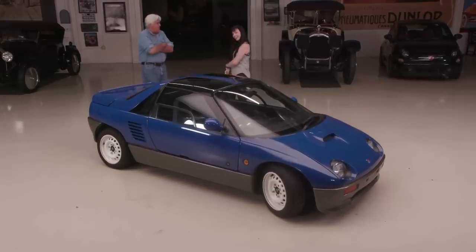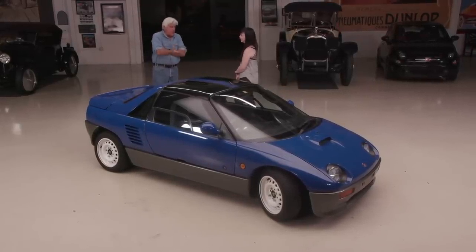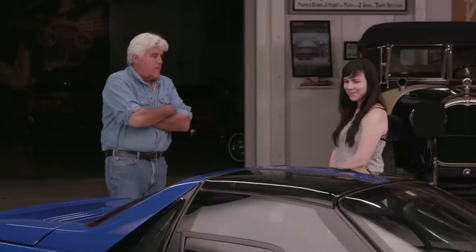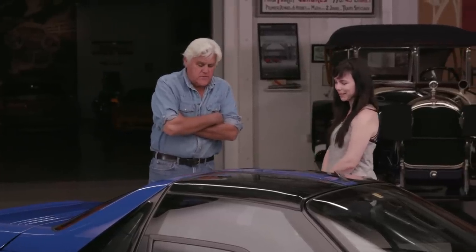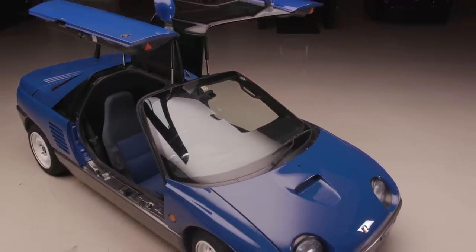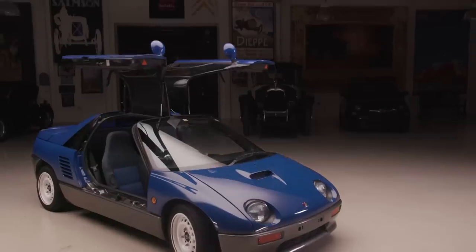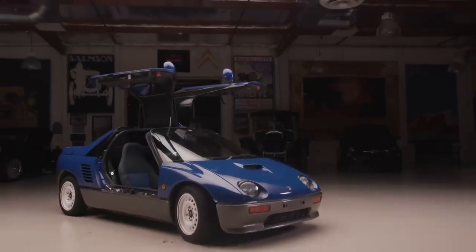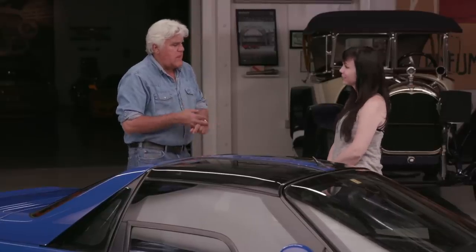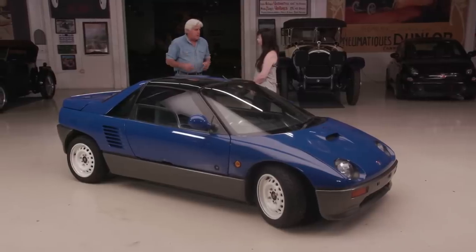The back window has like a really bad tint on it. Do you get a lot of looks driving this around? It's one of two things: you get people who come up and say 'what the heck is this thing, I've never seen anything like it,' or you get people who know what it is and kind of geek out — 'oh my gosh, I didn't know anybody had any of these here.'